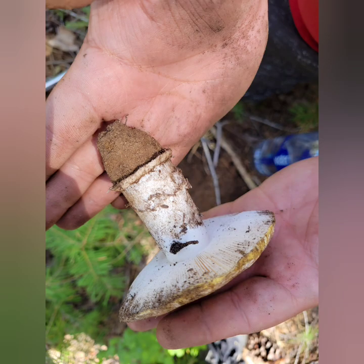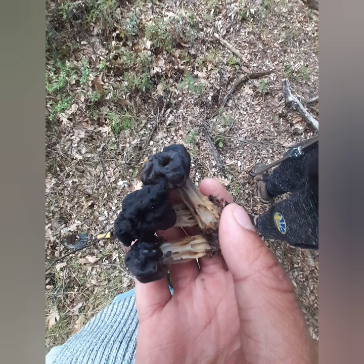Might be a Death Cap. I can't remember — this is an old witch saddle. Not very good eating.